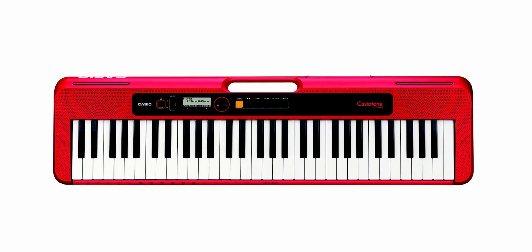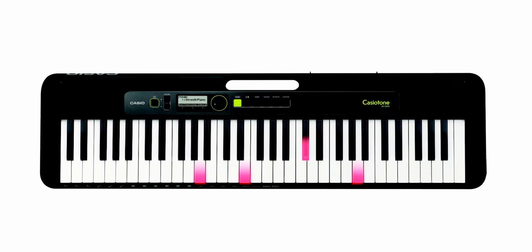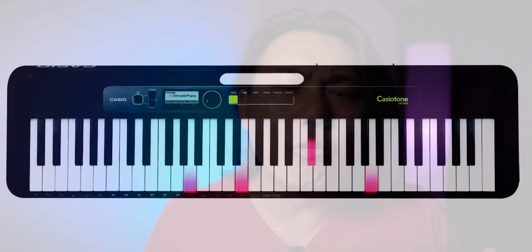The CTS-200 is available in a striking red color as well as a clean-looking white color, while all other models are available in black. Of the three CTS models, only the CTS-300 and the key-lighting version LK-S250 have touch-sensitive keys, but I don't think that's the point. This keyboard just has to be portable, fun to play, and easy to use — it's unlikely to be used for very serious music. It's just a tool to carry around and have fun with.